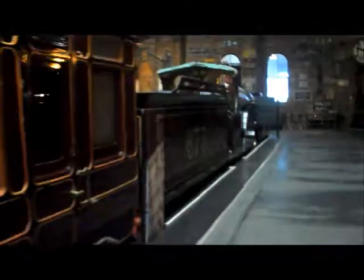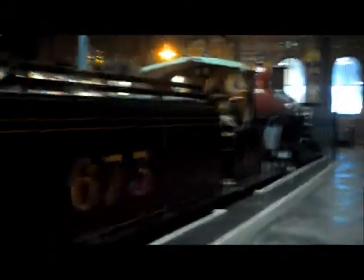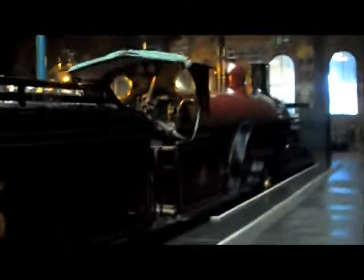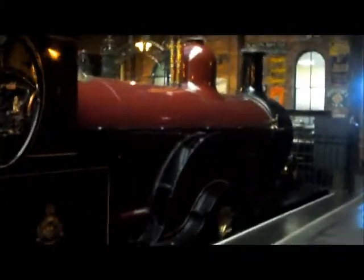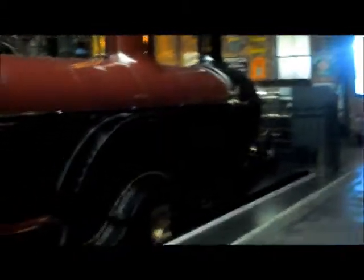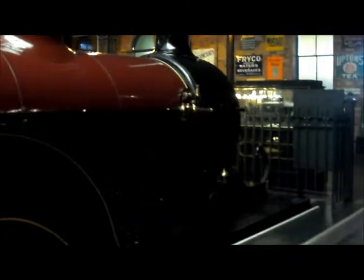A bit further down there's a locomotive at the end — a very, very nicely preserved Midland Single. A very nice looking engine, classic looking but not very powerful unfortunately, so they weren't in service for that long. Still very nice to have preserved — nice to see it.